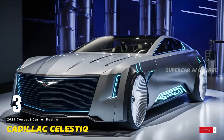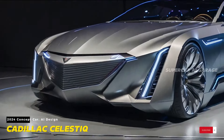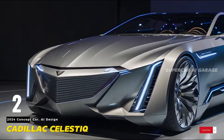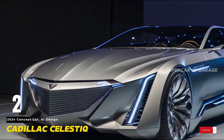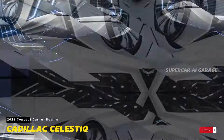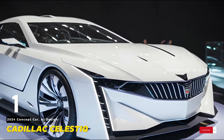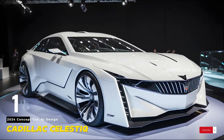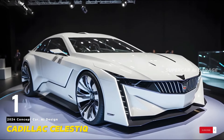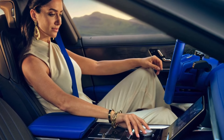Brennan White, Technology Specialist in Additive Design and Manufacturing at GM, sheds light on the company's journey with additive manufacturing. With over two decades of experience in the automotive industry, White has been instrumental in spearheading GM's foray into 3D printing. The journey began five years ago, evolving from grassroots efforts to change the perception of additive manufacturing within GM to a concerted effort to revolutionize production processes.